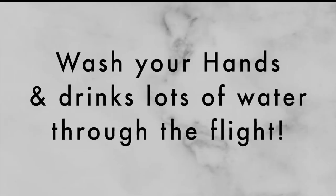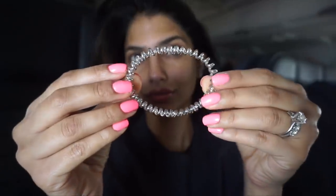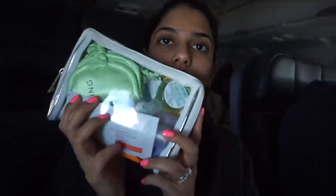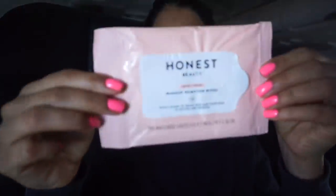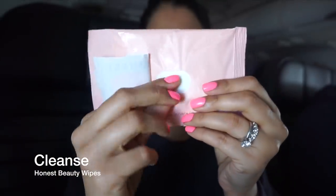First things first, I always like to wash my hands and I do like to drink a lot of water throughout the entire flight, no matter how long or short it is. From there, we're just going to get right into the actual routine. I always like to start off any skincare routine by just putting my hair back in a ponytail, just so that it's away from my face and we can focus on the skin.